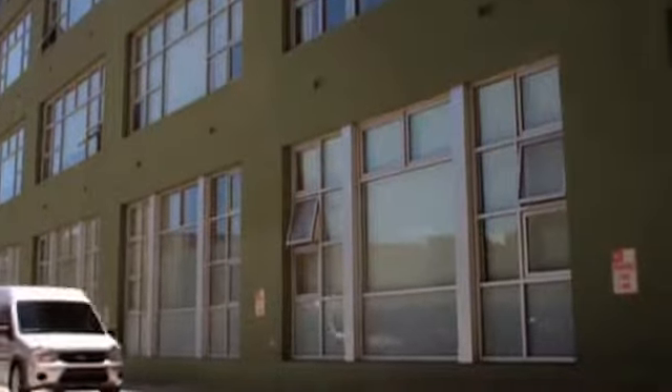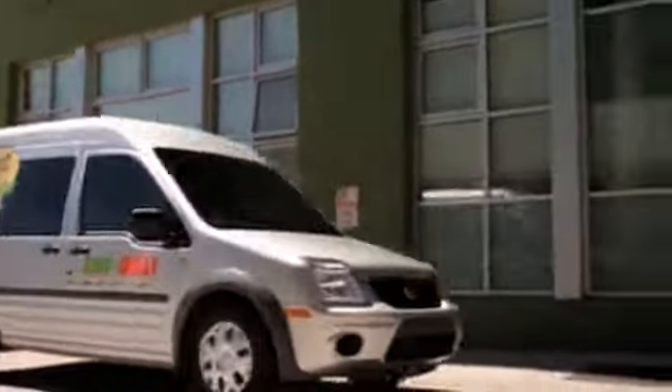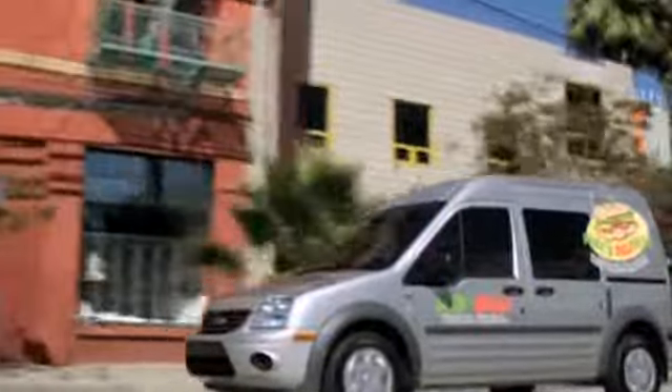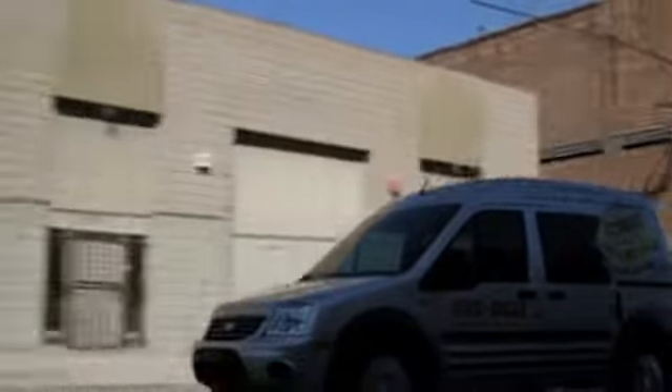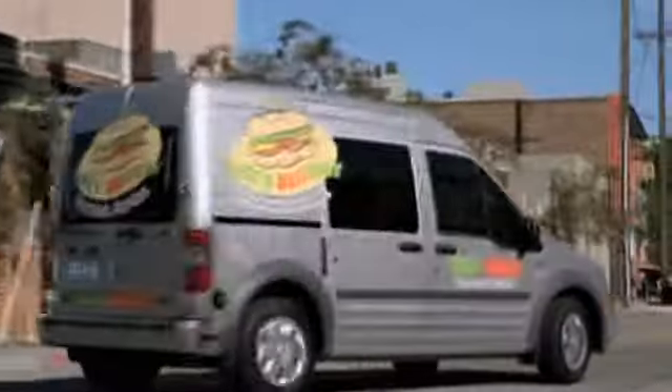Consumers searching for a cargo van that offers modern styling should check out the Ford Transit Connect. With plenty of cargo space inside and the performance you need, Transit Connect offers everything you're looking for in a cargo van.